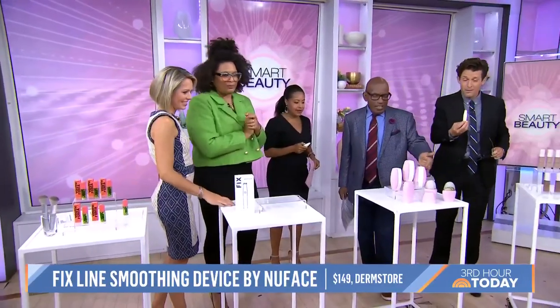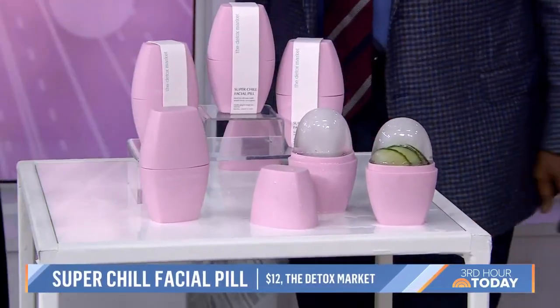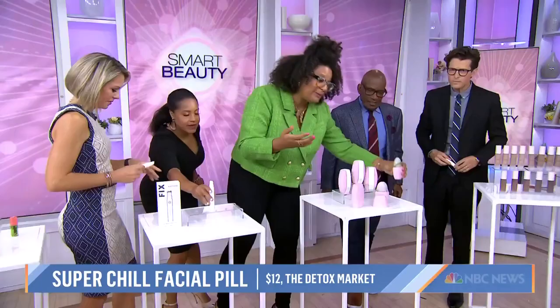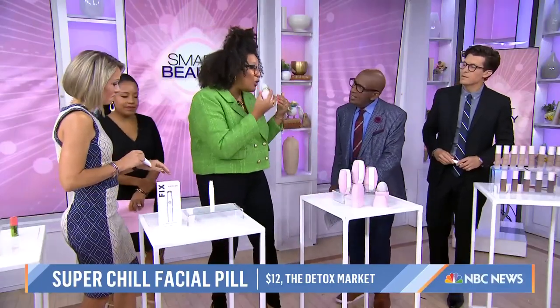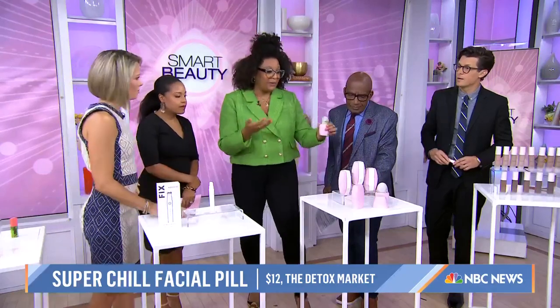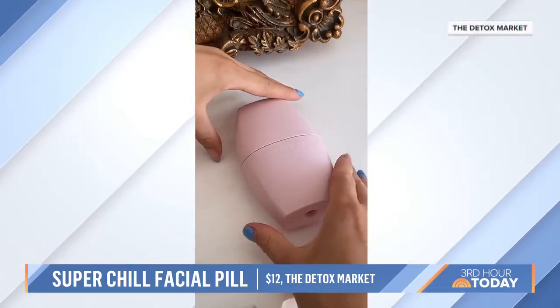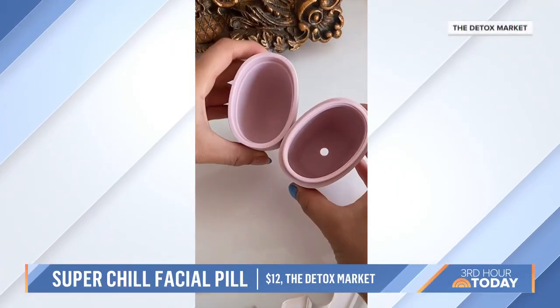This is like an ice cube in a tool — it's the Chill Pill from Detox Market. If you know anything about cryotherapy, you know that having cold therapy on your face promotes collagen, promotes a better complexion. It wakes up your skin and it is great for anti-inflammation.